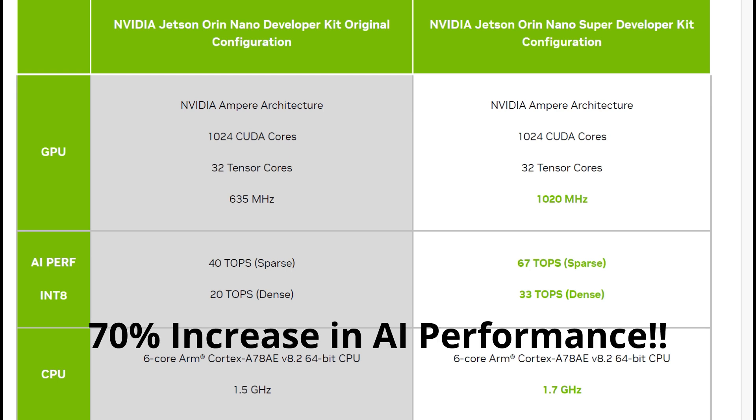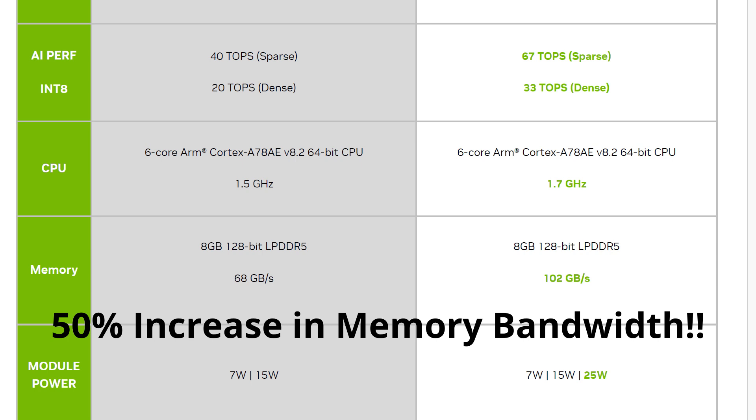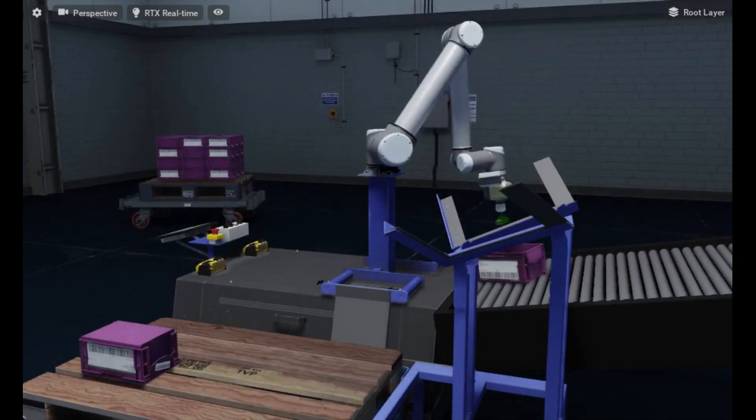AI performance has jumped from 40 trillion operations per second to 70 trillion operations per second — that's about 70% more compute power. Memory bandwidth got bumped up from 68 gigabytes per second to 102 gigabytes per second, that's 50% faster for loading up all your models and your data.